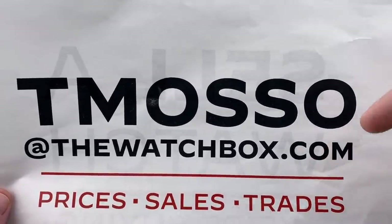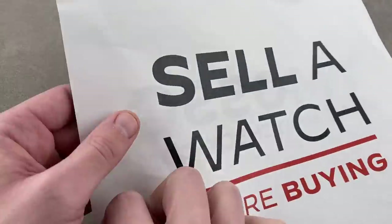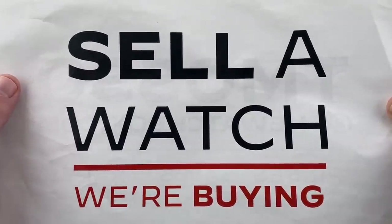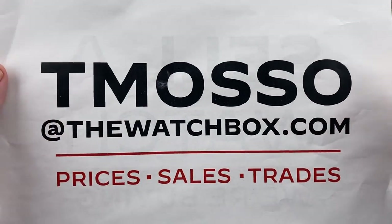Watch names, references, and when available, prices are in the description below, and we are buying. We're always looking to stock up, and if you want to sell a watch or a full collection with no upper limit on value paid, reach out to me, tmaso@thewatchbox.com, to get the ball rolling.